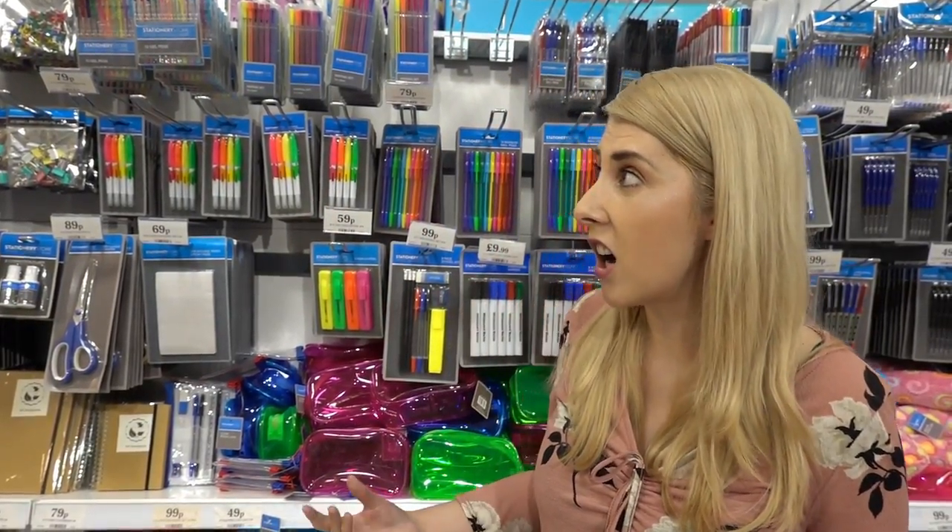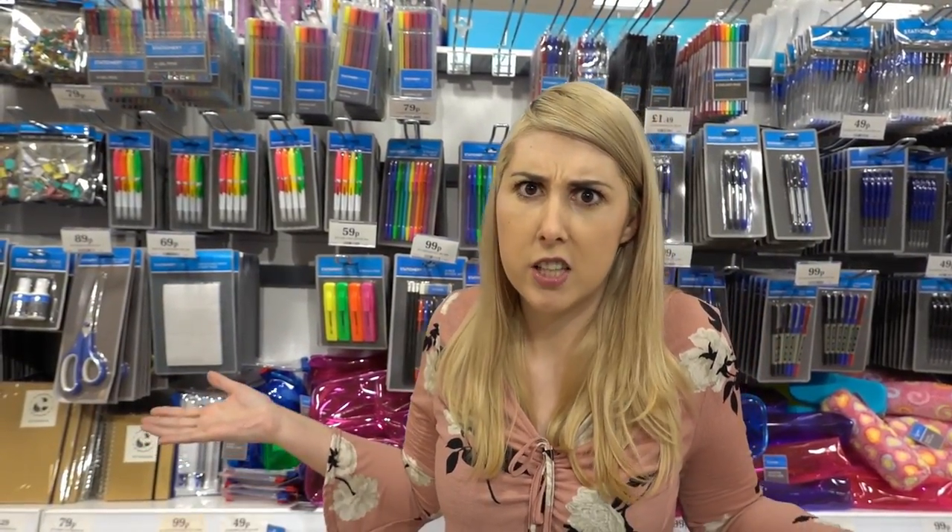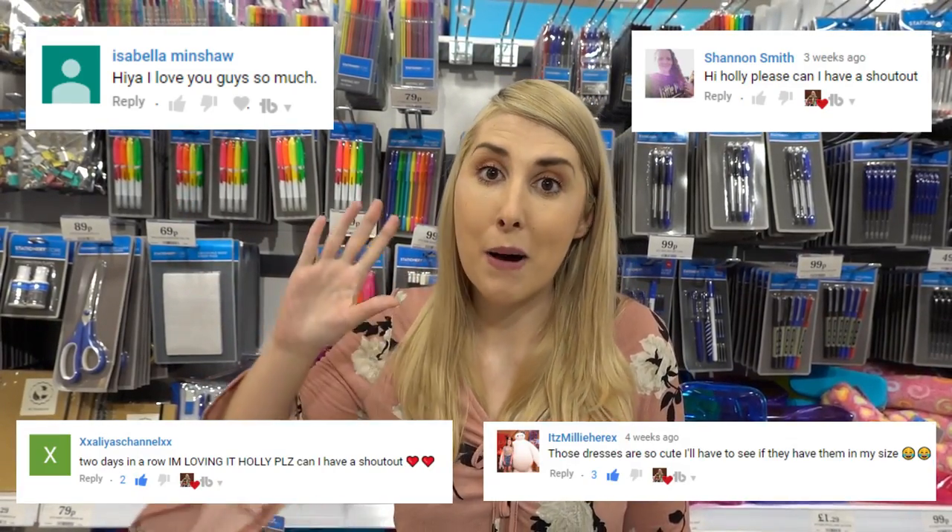Finally in Home Bargains you can get your bog standard stationery range, available all year round from only 29p — things such as highlighters, pens and pencils, and correction fluid. Thank you for watching — where do you think I'm going next? Comment below. Here are the shout outs for this video, and until the next one, I'll see you soon. Bye!